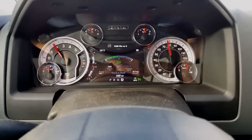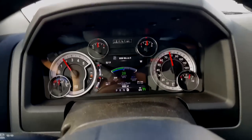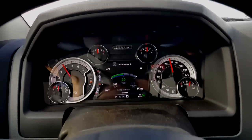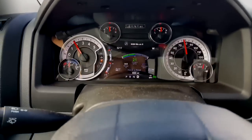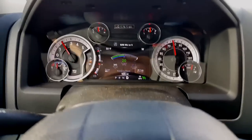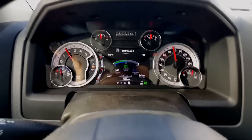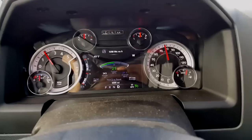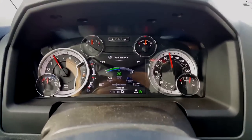With this truck I can use my car hauler — I can load vehicles if I buy a car and go pick it up — or I can hook on to our 22-foot Crownline with the 350 engines, go to the lake, and still get 13-14 miles to the gallon.